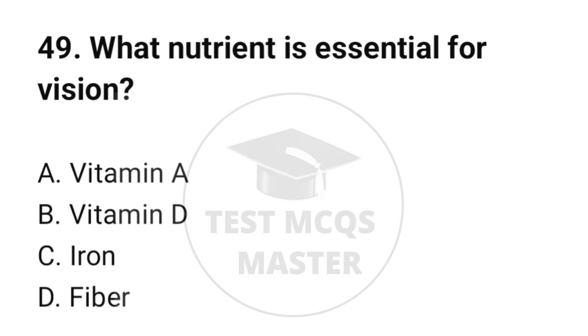Question number 49. What nutrient is essential for vision? The correct option is C: Iron.